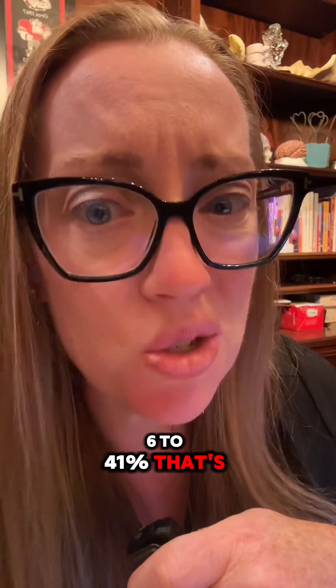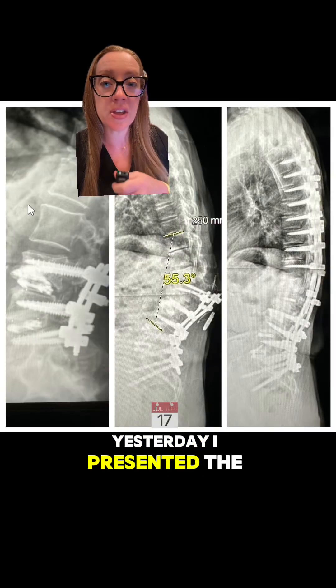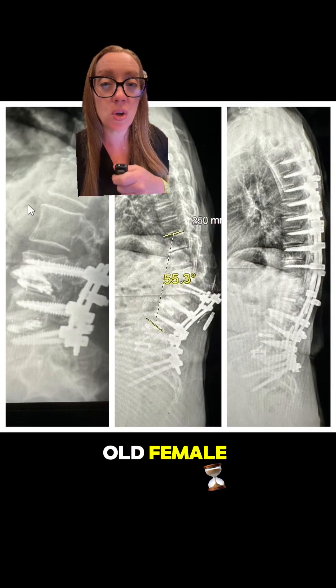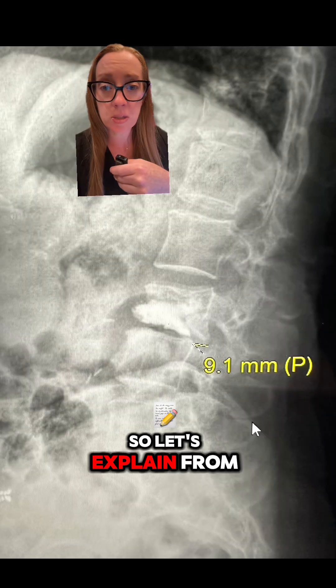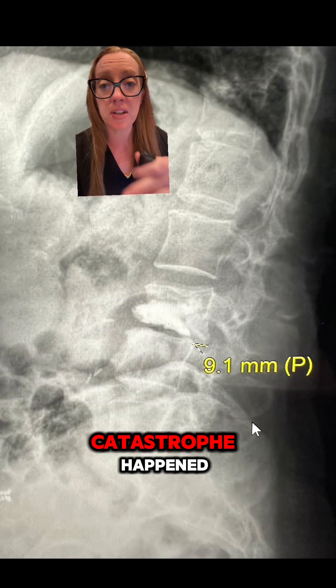6 to 41% — that's quite a range. Yesterday I presented the case of a 70-year-old female who had this series of operations. Let's explain from the beginning and how this catastrophe happened.